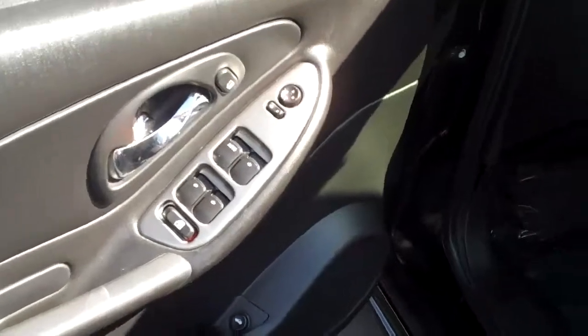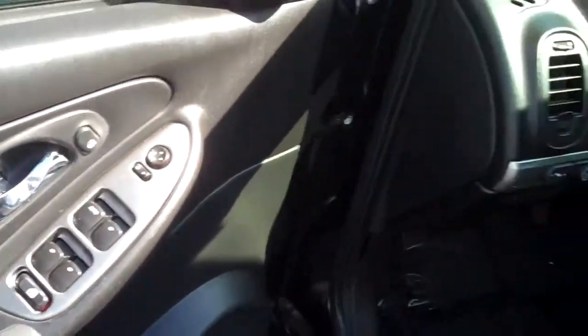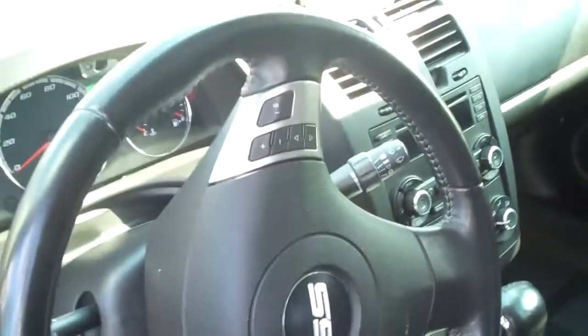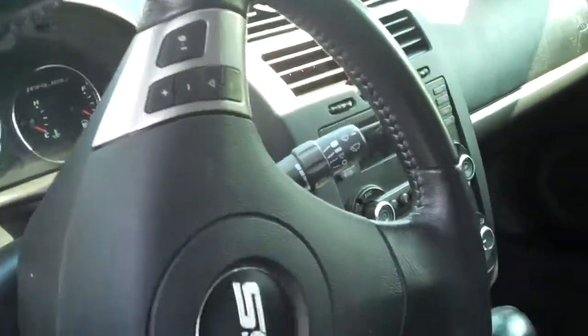Coming around this way, let's check out the inside. You do have power windows, power locks, power mirrors, cruise control on your steering wheel, and your controls for your radio on the steering wheel as well. Half cloth, half leather seats — oh, just beautiful. Just in great condition.